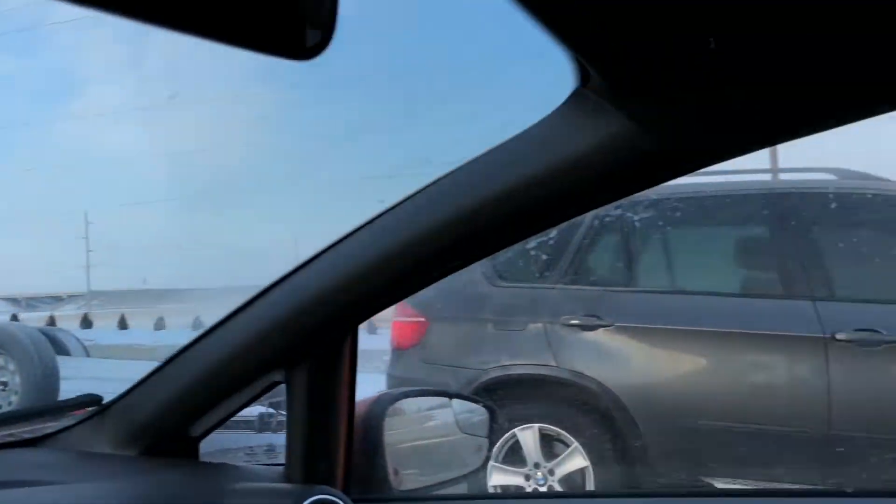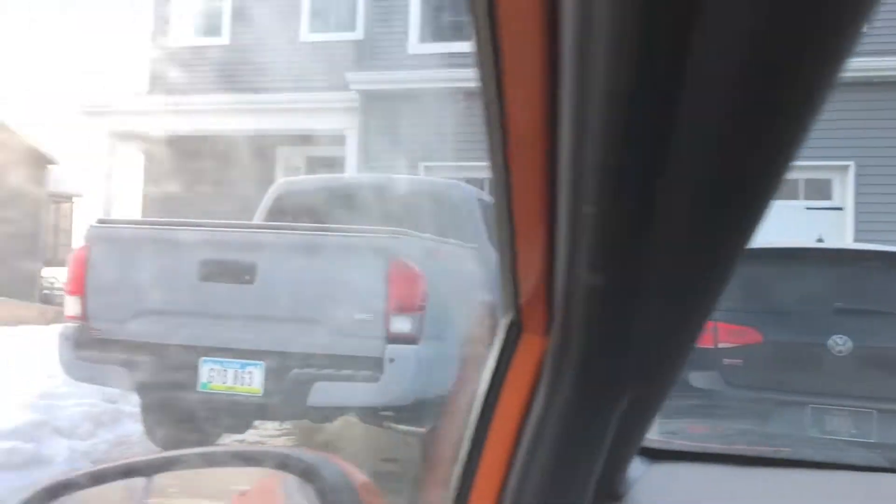Cameron's wife has a nice GTI. I wish I had all these vehicles.